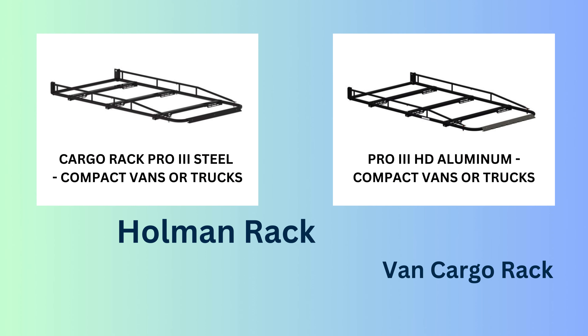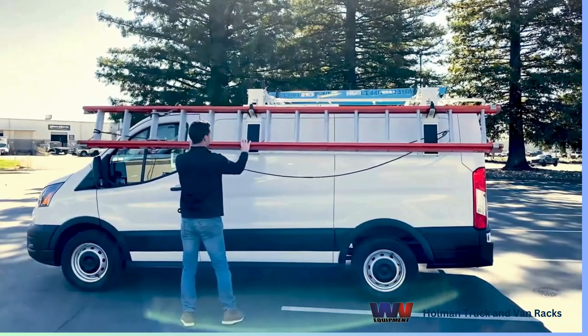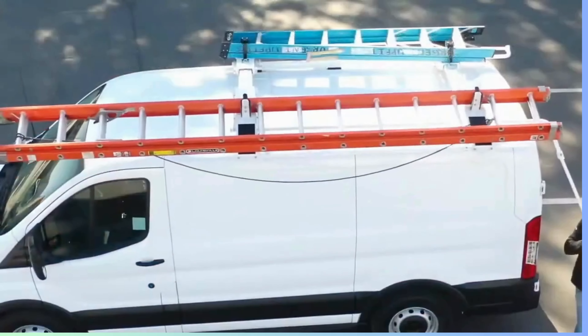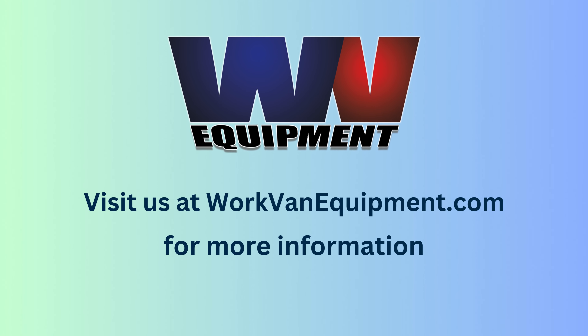And the perks don't stop there. If you've got a van, WorkVan Equipment has you covered with van cargo racks. Whether you need to carry it all or just ladders, we have the perfect solution for you. WorkVan Equipment, your certified Holman retailer.